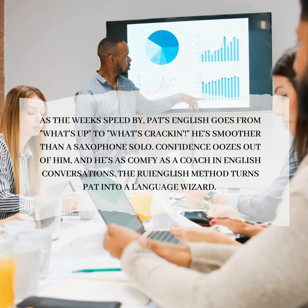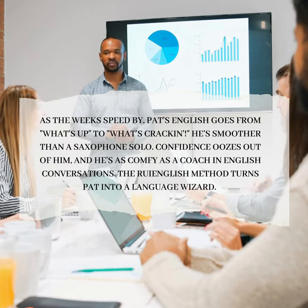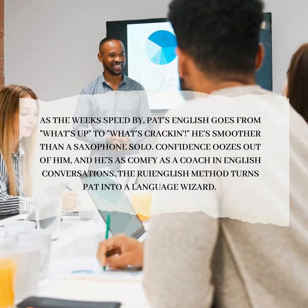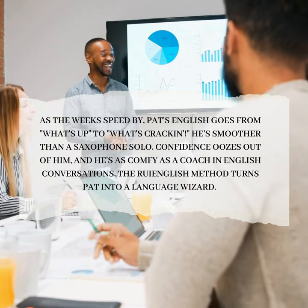As the weeks sped by, Pat's English goes from "what's up" to "what's crackin'" — he's smoother than a saxophone solo. Confidence oozes out of him, and he's as comfy as a couch in English conversations. The Roy English Method turns Pat into a language wizard.